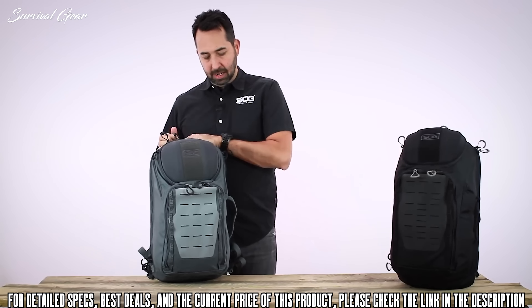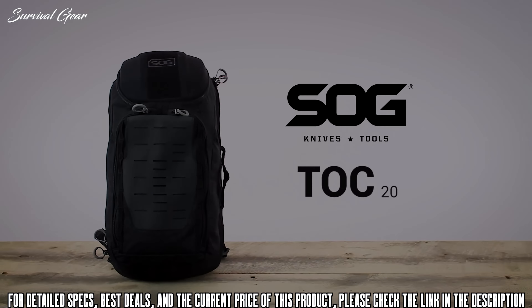On the top of the pack there is a nice grab handle. That is the SOG TOP 20-liter urban day pack.